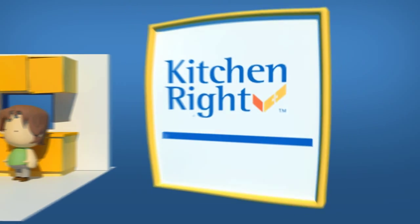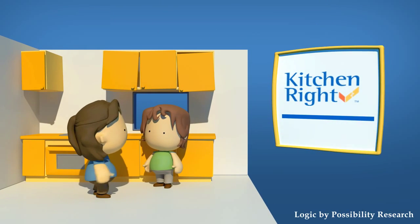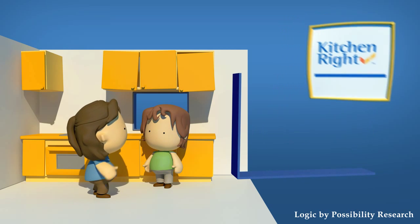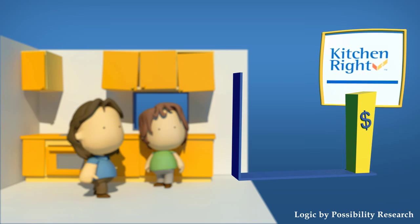If you're going to improve your kitchen, do it right! Kitchen Right is an interactive budget guide for kitchen upgrades. It helps homeowners spend right on their upgrade.